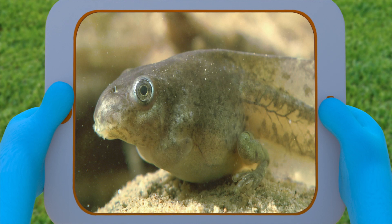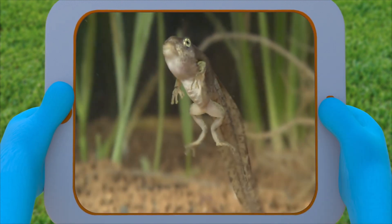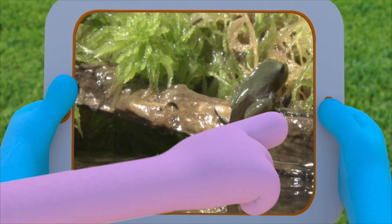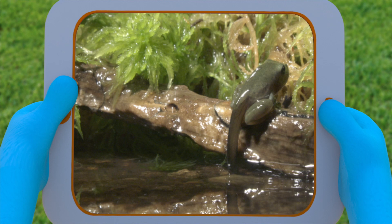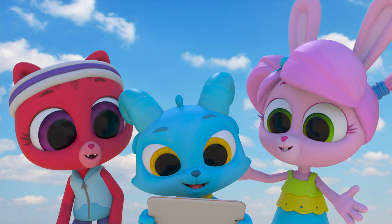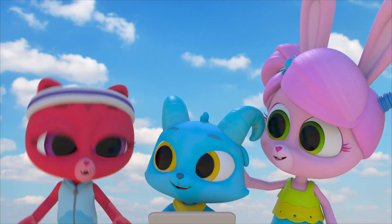As the tadpoles get older, their bodies change. First they grow their back legs and then their front legs, and they don't have to stay underwater all the time — they can come out on land. As they change, their tails get shorter and shorter, until they look like that. Frogs are so cool.